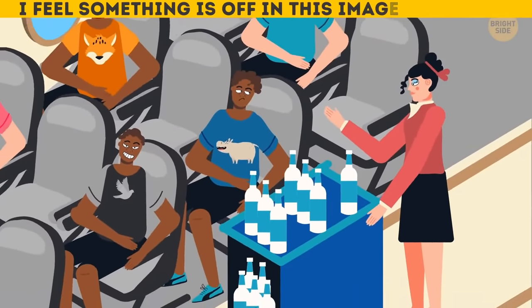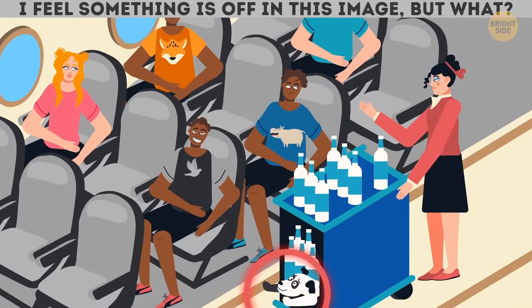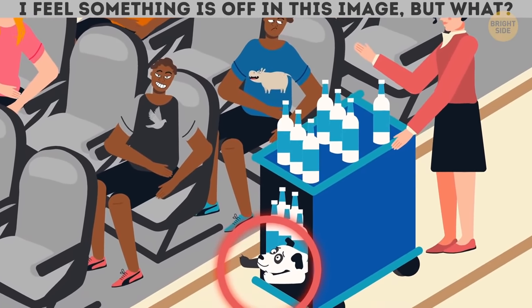I feel something is off in this image, but what? Who let the dog out? I bet the dog isn't supposed to be there.